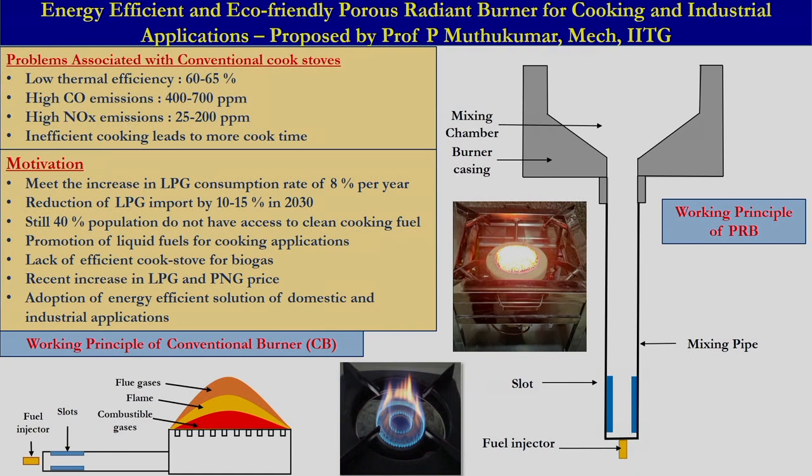Recently, as you are aware, the price of LPG and PNG has increased very significantly. Therefore, to reduce the owning cost of this fuel, we need to adopt energy efficient cooking solutions.